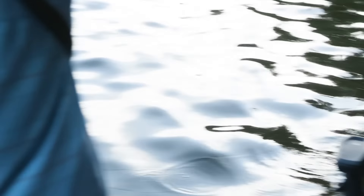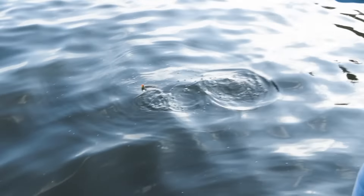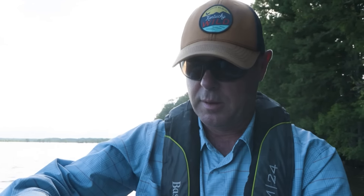There right there is a female pumpkin seed. She ain't colored up real hard because she's a female, but you can see the turquoise stripes on her and that big old fat belly on her. There's eggs coming out of her right now. I'm going to get her back in there real fast — Reelfoot Lake.